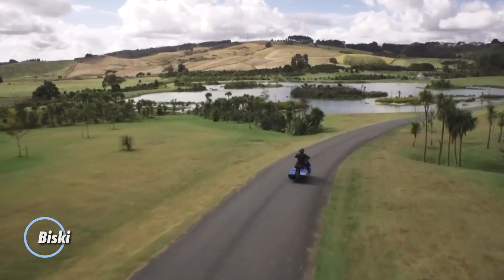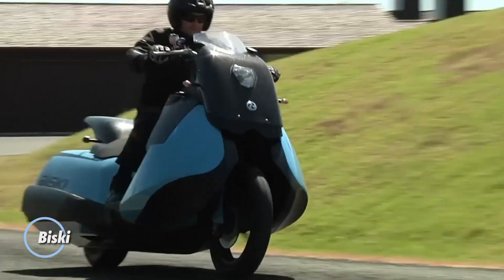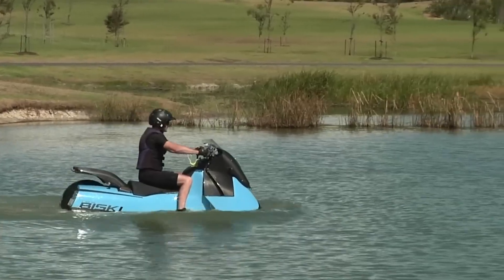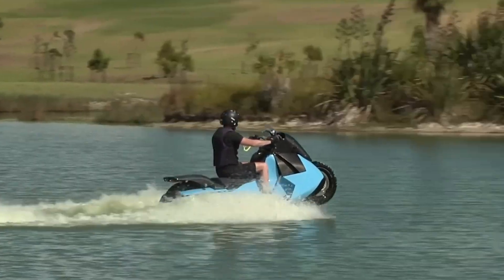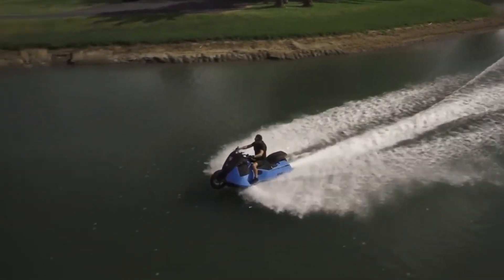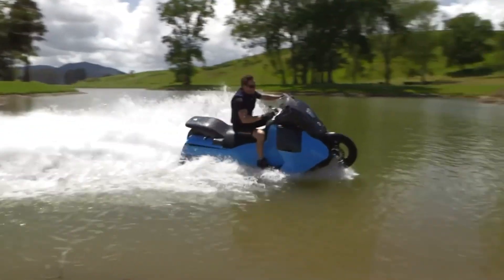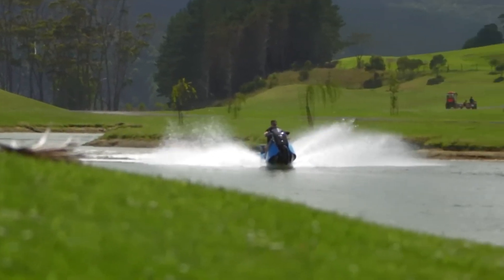Bisky — this amphibious motorcycle is a cutting-edge vehicle that seamlessly transitions between land and water travel. Designed by Gibbs Sports Amphibians, the Bisky features a unique dual-mode system that allows it to function as both a motorcycle and a jet ski. On land it operates like a conventional motorcycle, reaching speeds of up to 80 miles per hour. With the push of a button, it transforms into a watercraft capable of reaching speeds of up to 37 miles per hour on water.